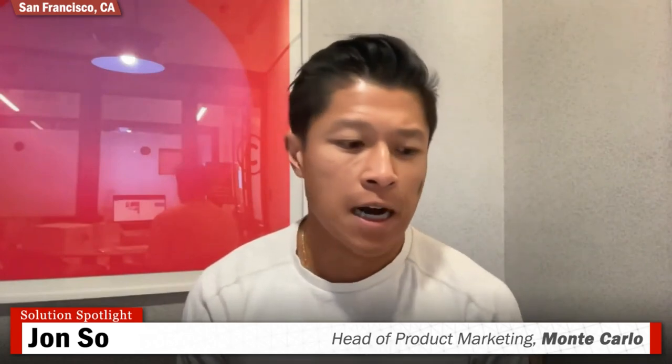Before we get going, I'd love to get a little more about your backgrounds. John, tell us how you've come to Monte Carlo. I've been in the data space for some time — previously at Segment, the customer data platform. I've also been a data analyst, very deep in database analytics, but also a consumer of dashboards since moving to product marketing. I joined Monte Carlo about a year ago heading up product marketing, and I'm very excited to share more about data observability today.